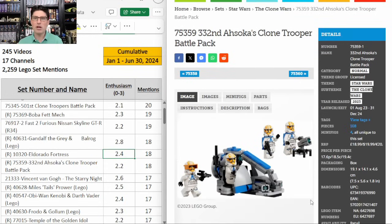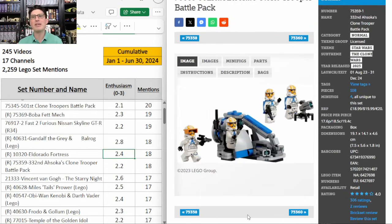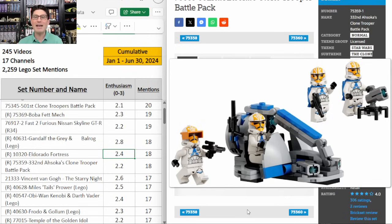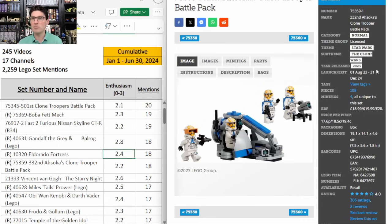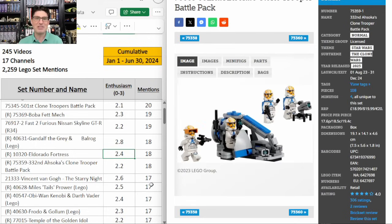Now to the main clone trooper battle pack we're talking about this year — it's the 332nd Ahsoka's clone troopers. This one is still retiring at the end of this year. I'm glad this is the one staying on the retirement list because it has the shortest shelf life, under a year and a half. These clone troopers are pretty good. Even the swamp speeder build is decent. 18 mentions, enthusiasm score of 2.2. I'm waiting for $12 to $14 and then I'm going to pick up a bunch.